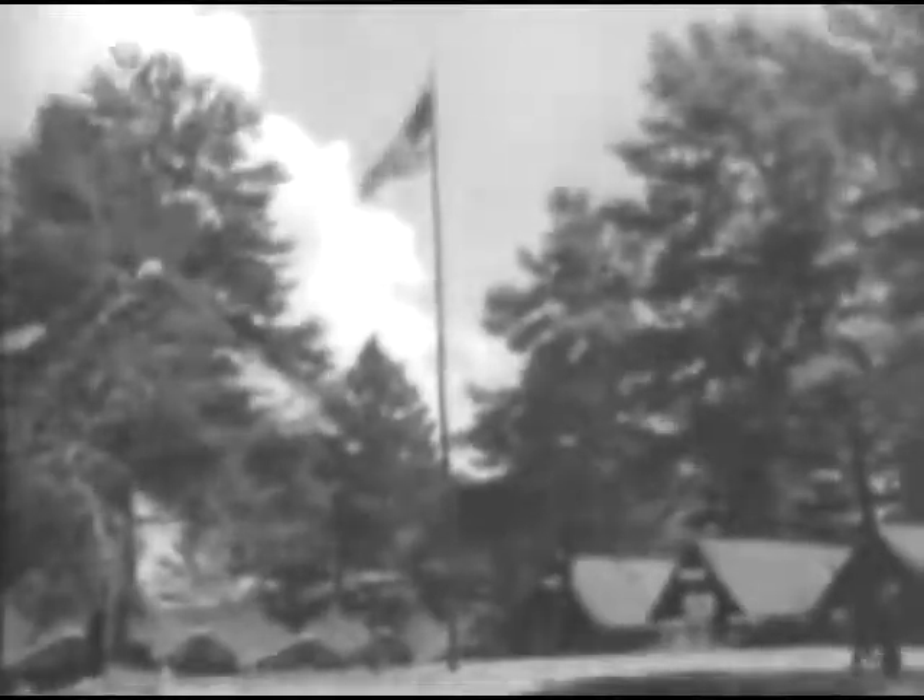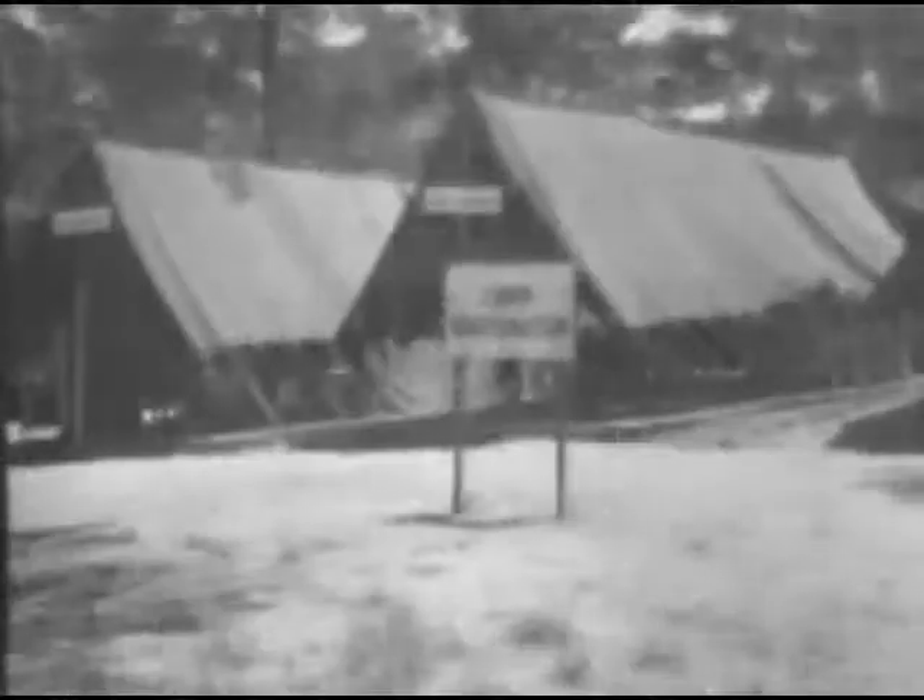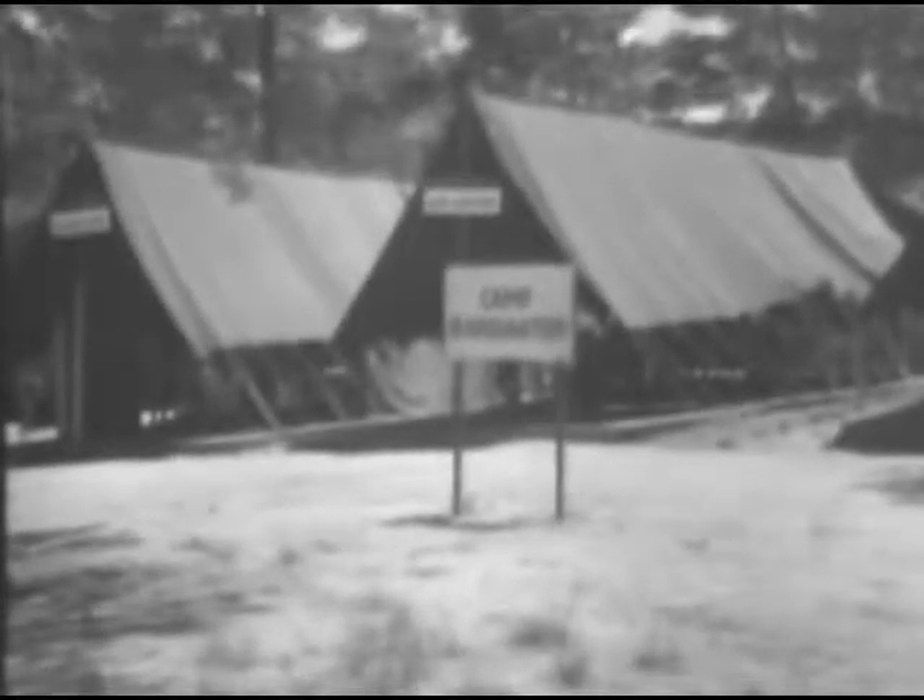No Florida resort, this Gulf Hammock country — more thunderstorms here than in any other part of the United States and the highest summer rainfall. Plenty of insects, rodents, poisonous snakes. About all that was missing was the Jap. In this tough jungle area, a camp was set up at Indian Bay on the west coast of Florida, 60 miles north of Tampa.